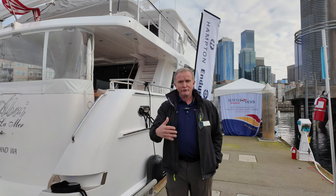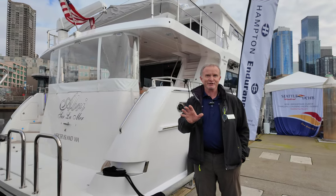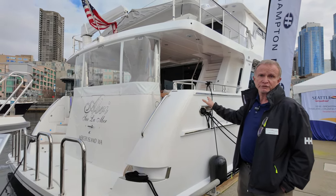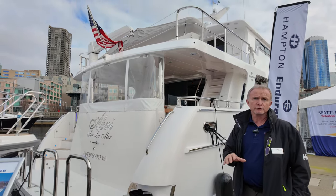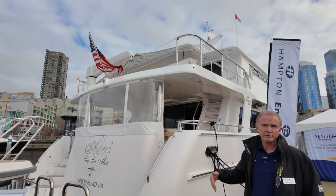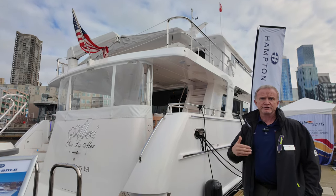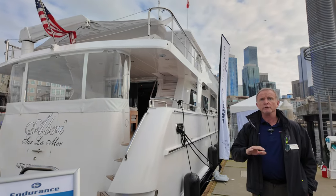We're here aboard the 2022 Endurance 750 Skylounge. This vessel is equipped with C-18 Cats. Some of the great features before we step on board: all of our boats have zero speed stabilization in the 70-foot and above range. They have hydraulic balance stern thrusters, chilled water air conditioning, hydronic diesel heat, Garmin navigation, and these are all standard features — not upgrades. Once you're quoted a price for the boat, it's all-inclusive.